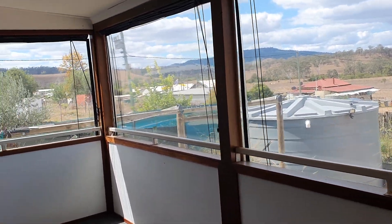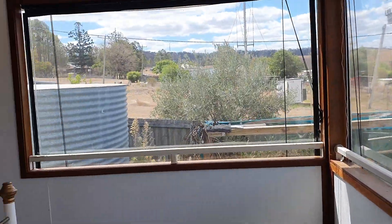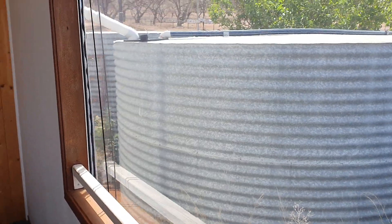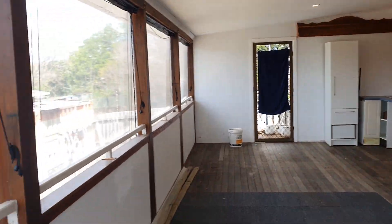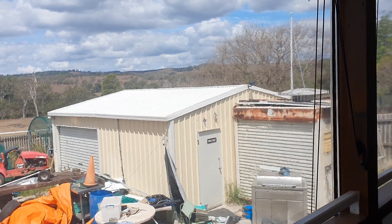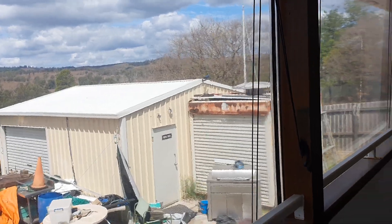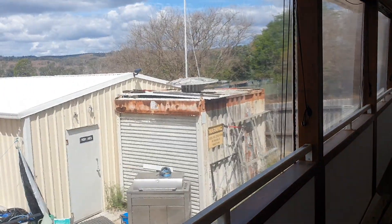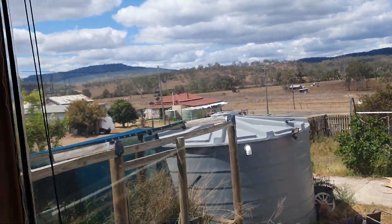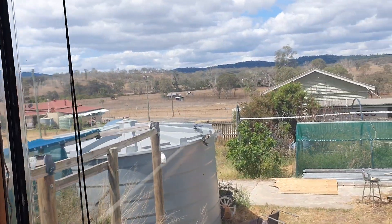The property is connected to rainwater — there is no town water in Kalpower. You've got a few rainwater tanks: a nice big one there, and another two up the side of the house side by side. So you've got lots of rainwater and a sewage system. The shed has power connected and a concrete floor, with a little shipping container for extra storage off the side. There's a nice concrete driveway, and it's a fully fenced corner block with road access and good access into the yard from that side.